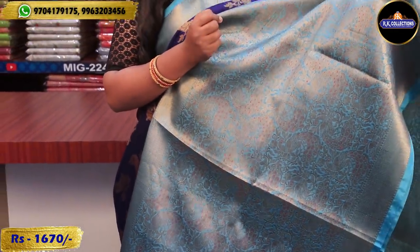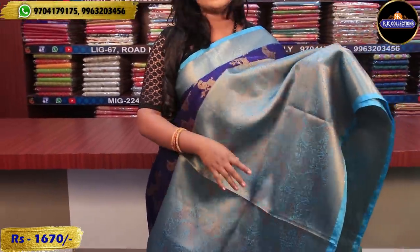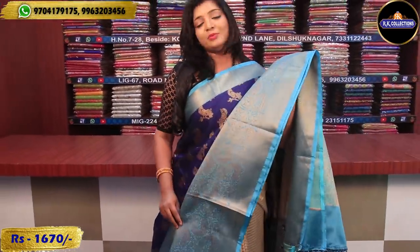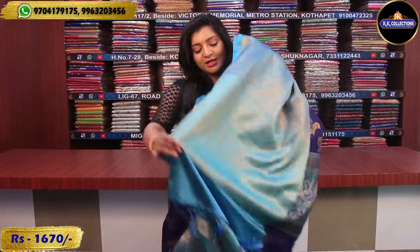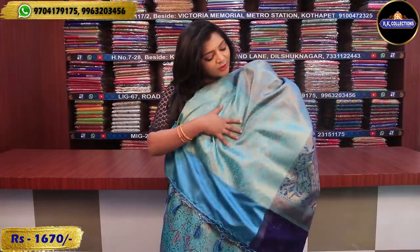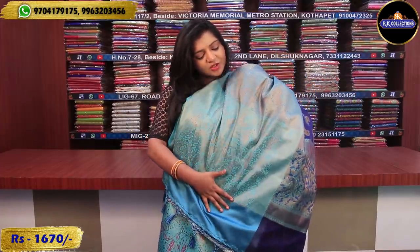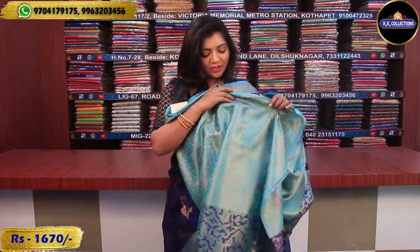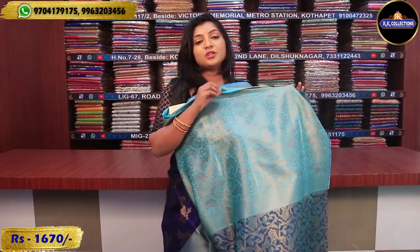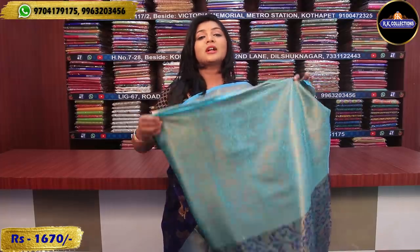We also have a blue and sky blue combination with pink color combination thread work, and we highlight this border — the design is very good. There is a lightweight variety for draping, very classic. We also have beige colors. This definitely has a blue color combination, sky blue, dark blue, and also a cute pink color blouse.